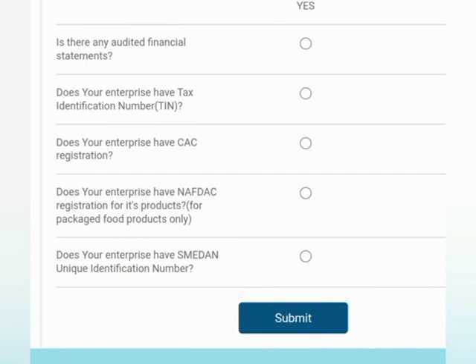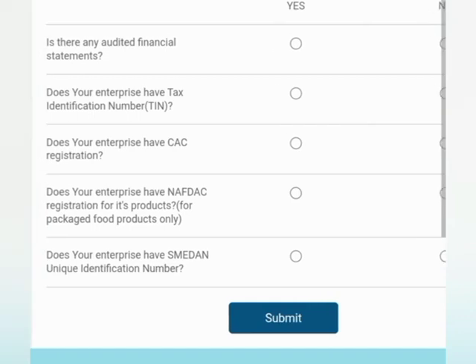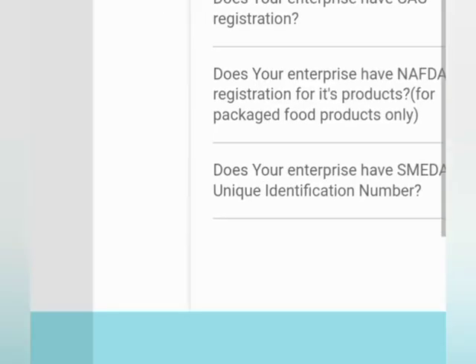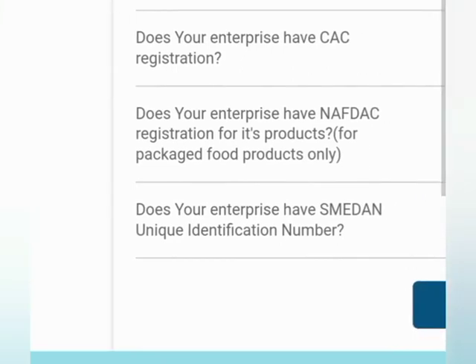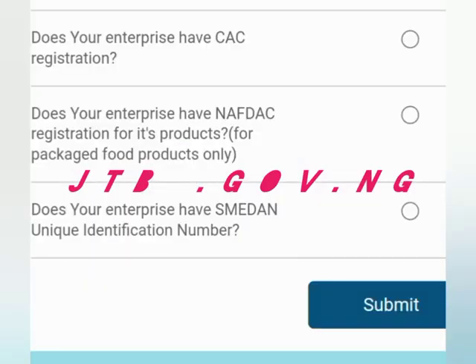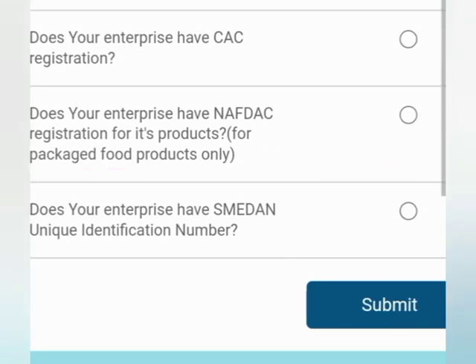Another question asks: is there any audited financial statement? You can meet an accountant for this. The next question asks: does your enterprise have a tax identification number? This is very easy — you can go to jtb.gov.ng to get it, or go to the Federal Inland Revenue Service. It's free.